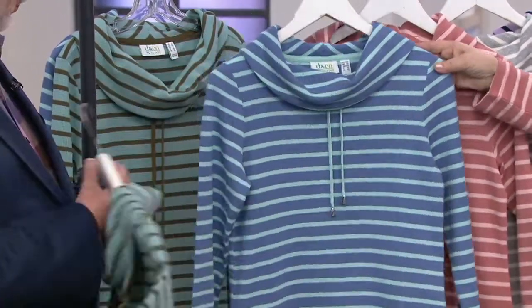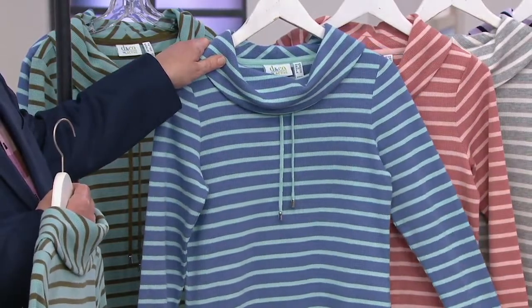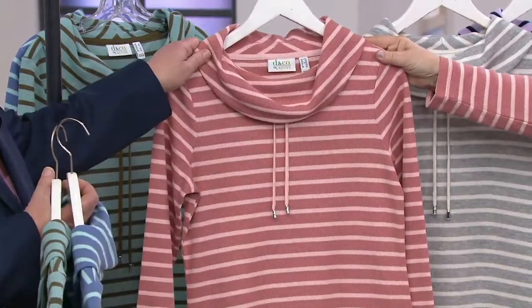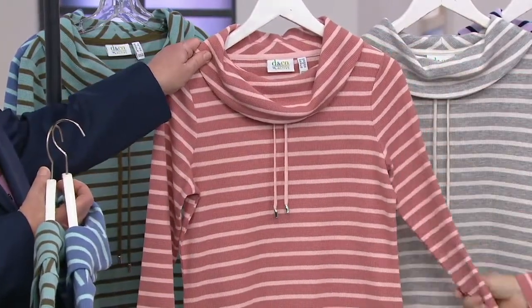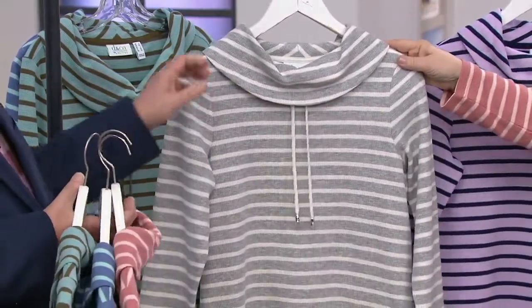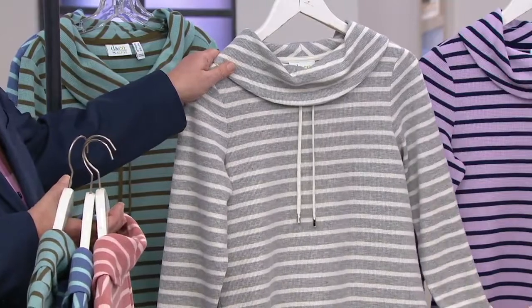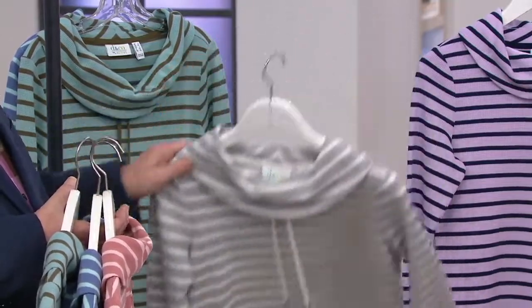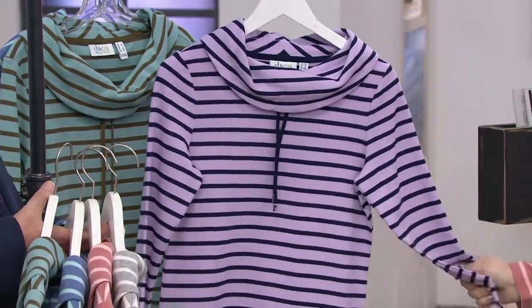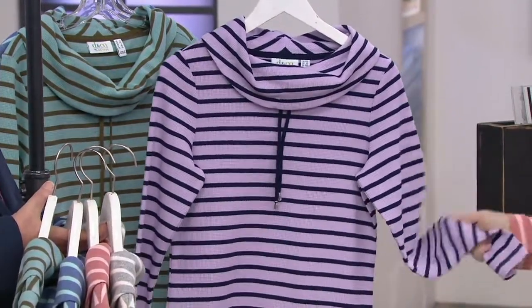The next one is our dark chambray, paired with a Robin's egg blue. The one I'm wearing is our new antique rose, paired with a blush. Our most limited choice is light heather gray — very popular — paired with our natural, which is a cream color. And finally, we also have a popular shade, light orchid, which is like a lavender, paired with dark navy.